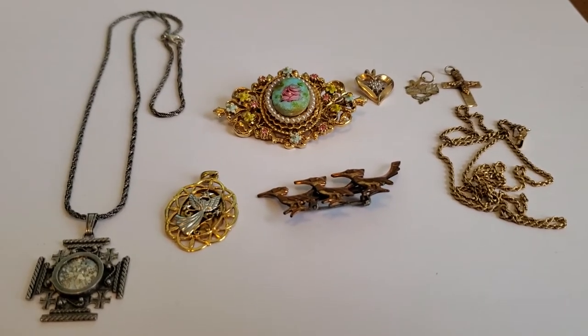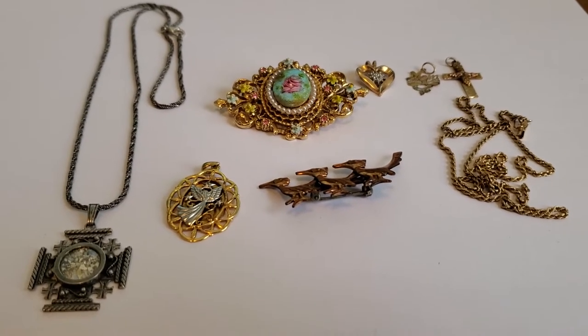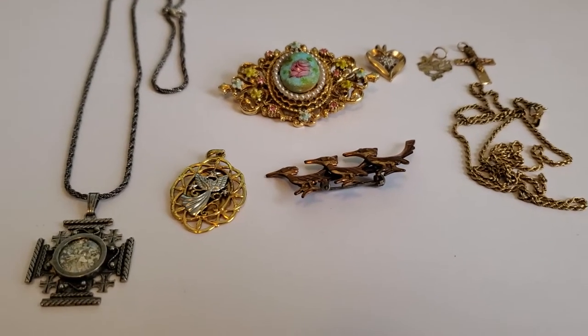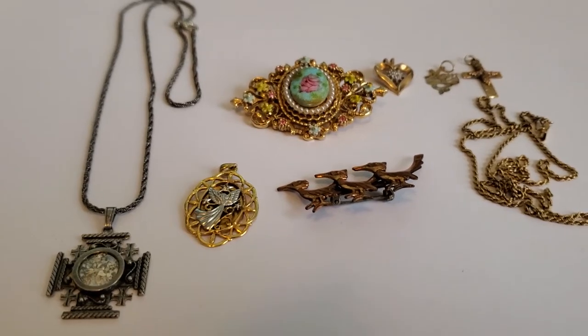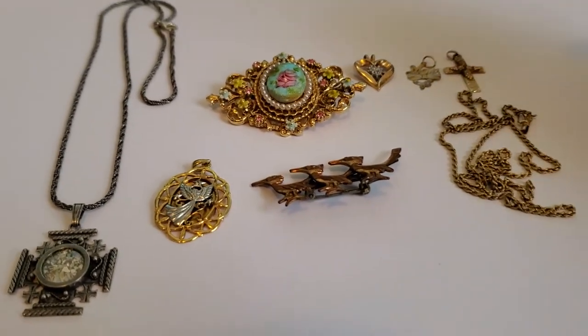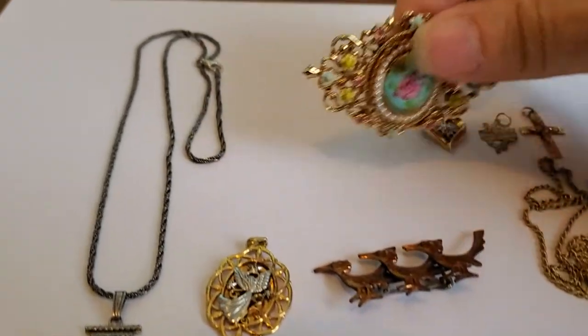Hi everyone, this is Jackie from Glamorous Classics here again. I just wanted to do a quick video to show you some of the things that I got this weekend at flea markets and yard sales.